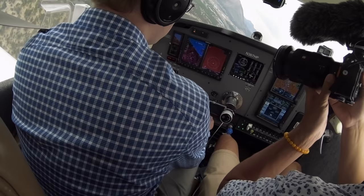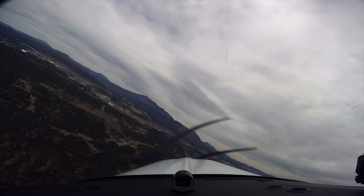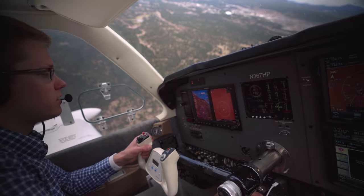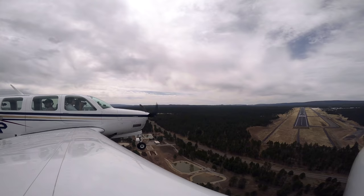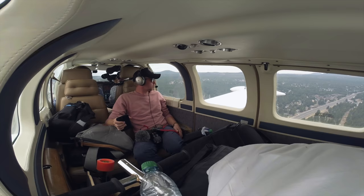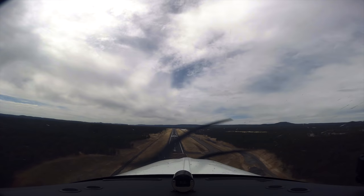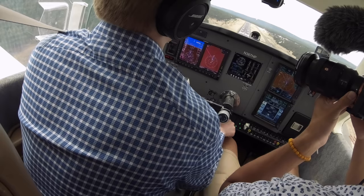Okay, I got gear 3 green, first notch of flaps — my noise cancelling just died, I'm gonna change those batteries. 8 Hotel Pomp, when you're there, access to turn into the run-up pad, then you can turn left, proceed on Alpha to the terminal. Okay, 3 green, bounce forward, make sure it's good — we're on the fullest tank.